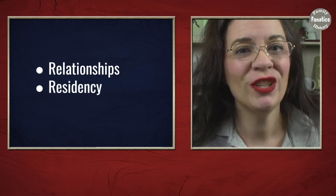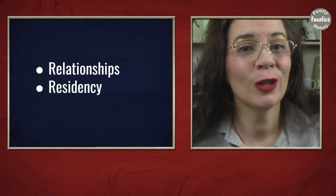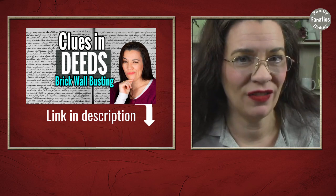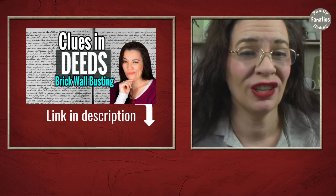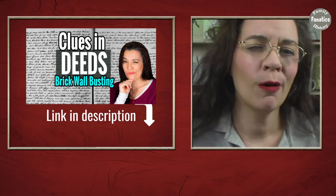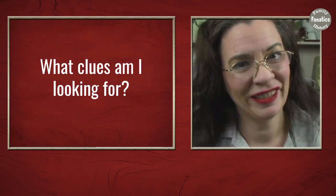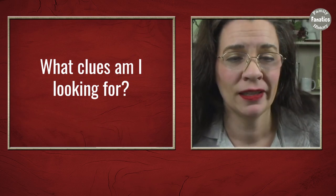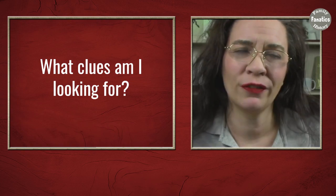The records about transferring land are almost invaluable because a lot of times you will find relationships and residences, and you can track your ancestors from place to place in that way. If you've missed my previous video about the benefits of researching land records on FamilySearch, be sure you check out the link in the description. But let's talk about what clues I'm looking for in my brick wall case.